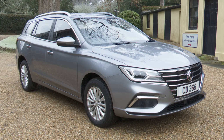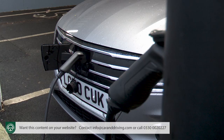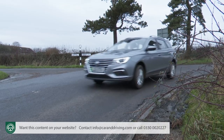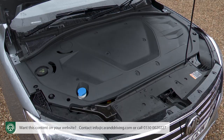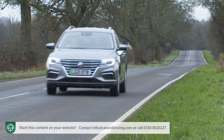MG continues to specialise in providing budget brand buyers access to full electrification at super affordable prices. In 2020 the company announced its second zero emissions model, the MG5 EV Estate, then improved it a year later with a larger 61 kWh battery to create the MG5 EV long-range model that we're going to look at here.